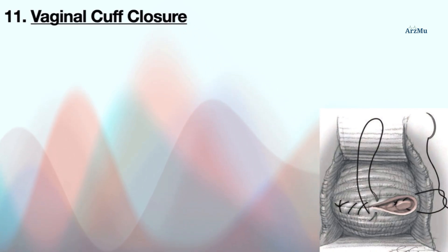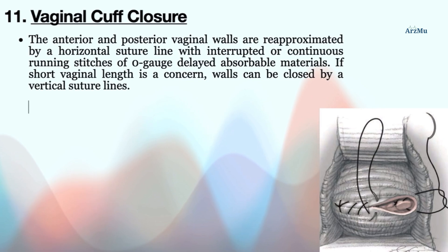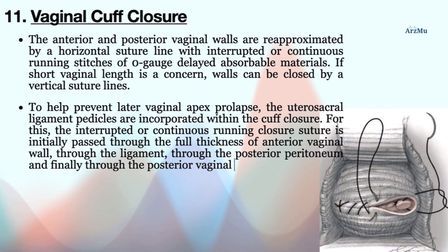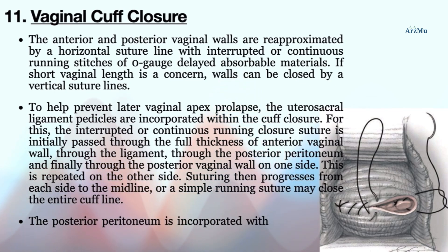Finally, vaginal cuff closure is performed. The anterior and posterior vaginal walls are re-approximated by a horizontal suture line with interrupted or continuous running stitches of zero-gauge delayed absorbable material. If short vaginal length is a concern, walls can be closed by vertical suture lines. To help prevent later vaginal apex prolapse, the uterosacral ligament pedicles are incorporated within the cuff closure: the suture passes through the full thickness of the anterior vaginal wall, through the ligament, through the posterior peritoneum, and finally through the posterior vaginal wall on one side, repeated on the other. Suturing progresses from each side to the midline, and the posterior peritoneum is incorporated with the closure to minimize risks of bleeding and cuff hematoma.